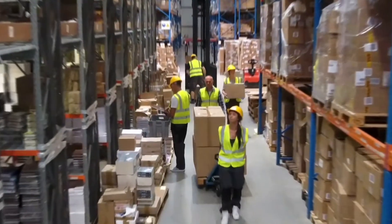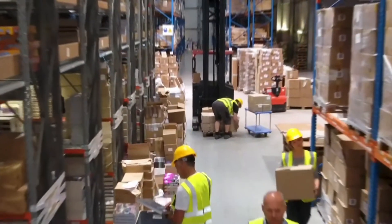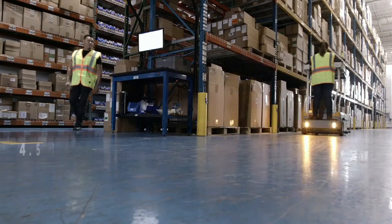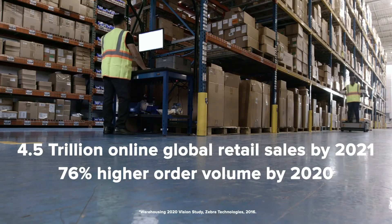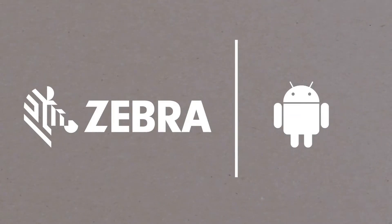Legacy mobile operating systems and green screen applications were developed before e-commerce existed and can't handle today's order volume, delivery times, or security threats. Meet today's demands and prepare for the future. Modernize with Zebra Android devices.